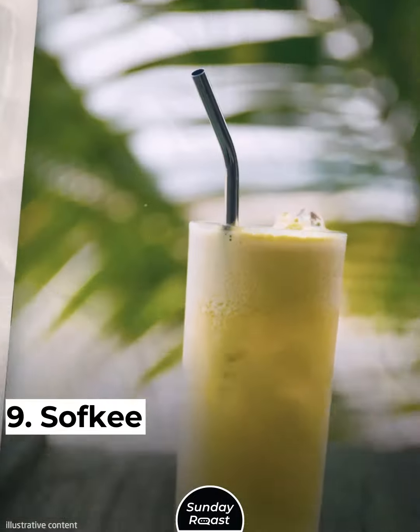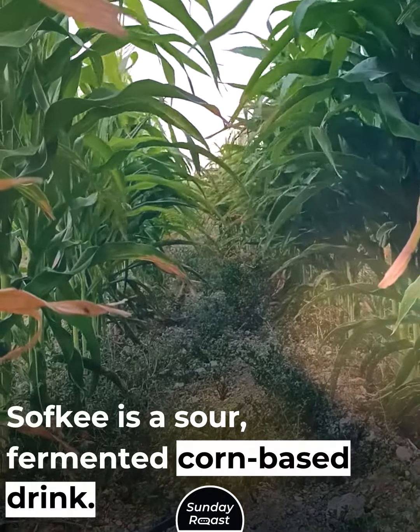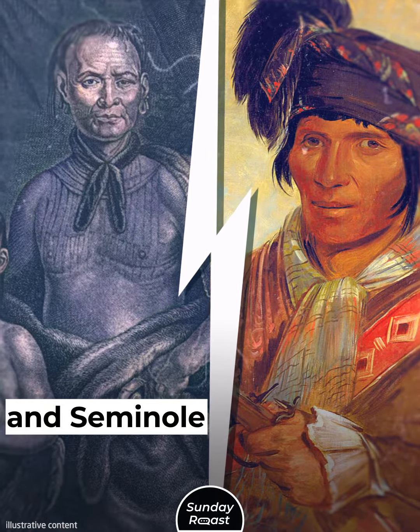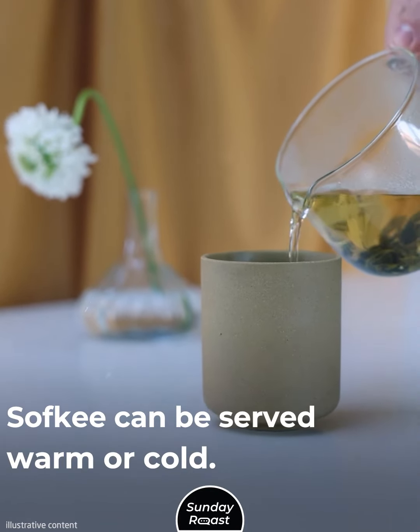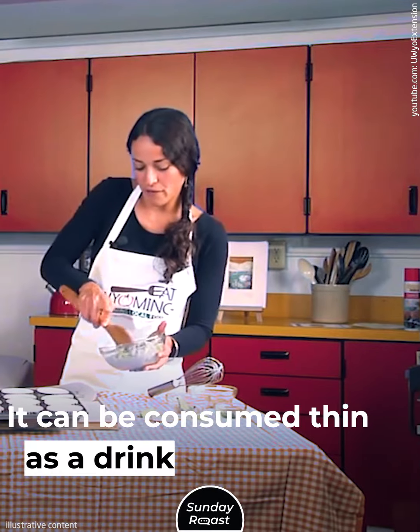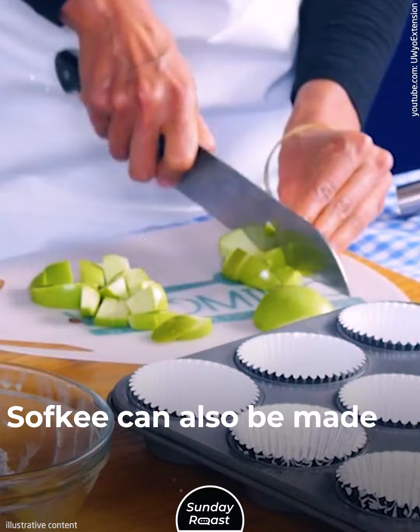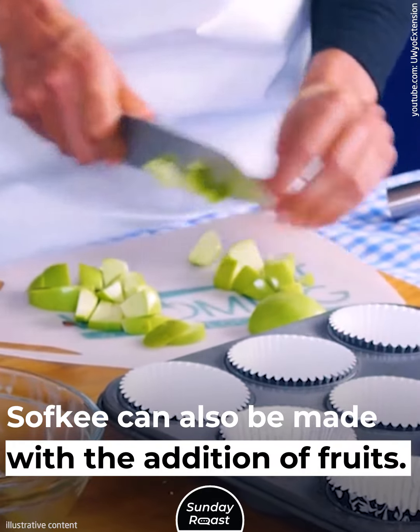9. Safki: Safki is a sour, fermented corn-based drink traditional to the Muskogee and Seminole communities. It can be served warm or cold, consumed thin as a drink or thick as a porridge, and can also be made with the addition of fruits.